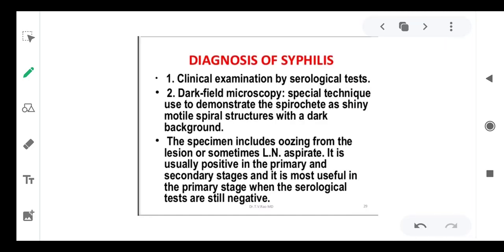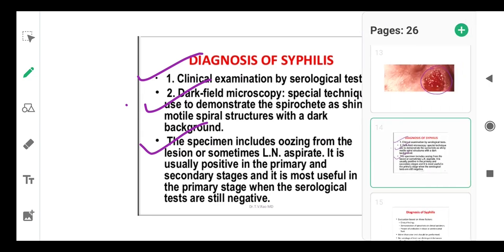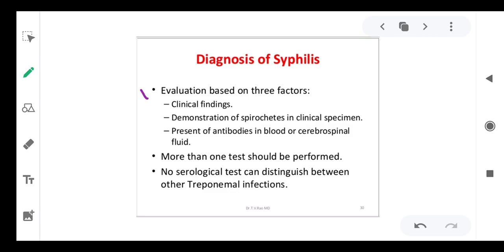Diagnosis of syphilis involves clinical examination and serological tests. You can take the organism and observe motile spiral spirochetes in the specimen under a microscope. Specimens including oozing from lesions may be used in primary and secondary stages to find spiral bacteria. Clinical findings, demonstration of spirochetes in clinical specimens, and presence of antibodies in blood and cerebrospinal fluid are all used. More than one test can be performed for confirmation.